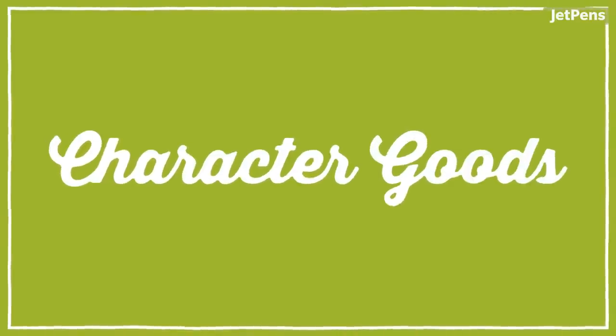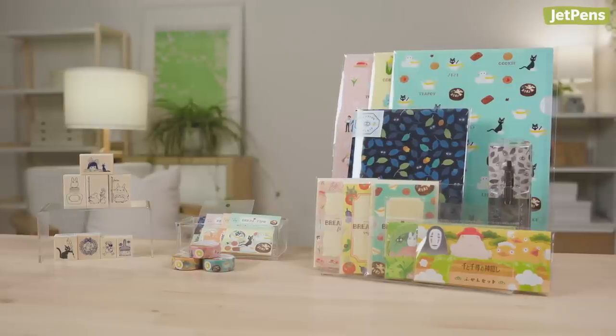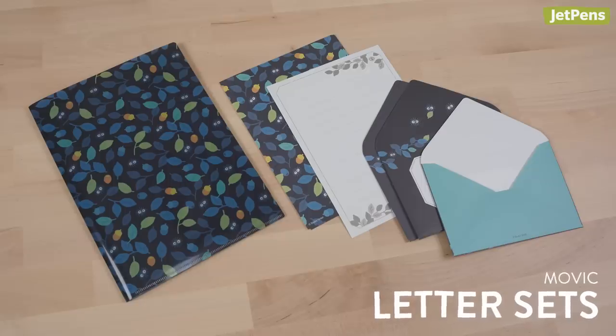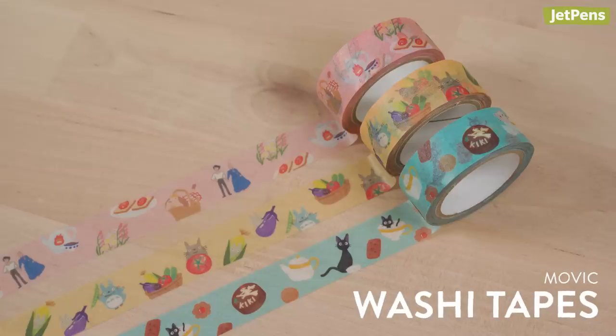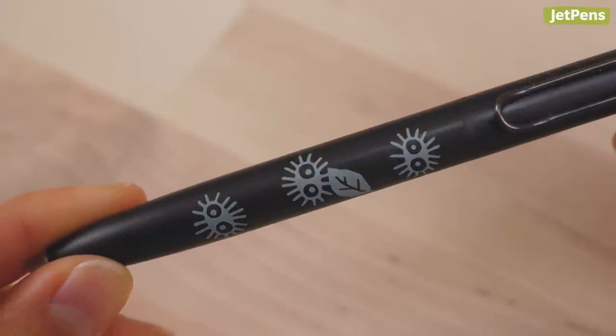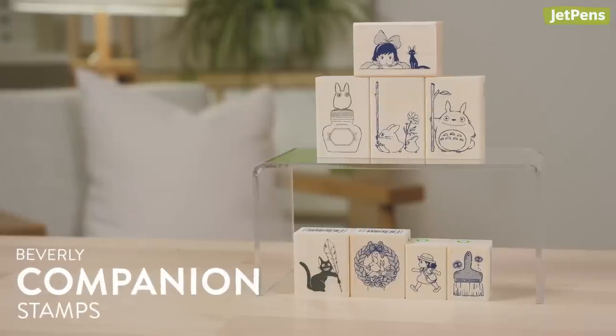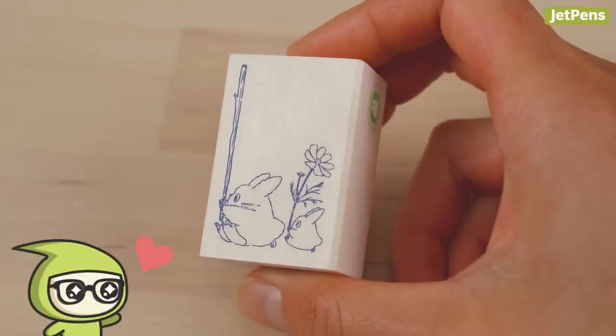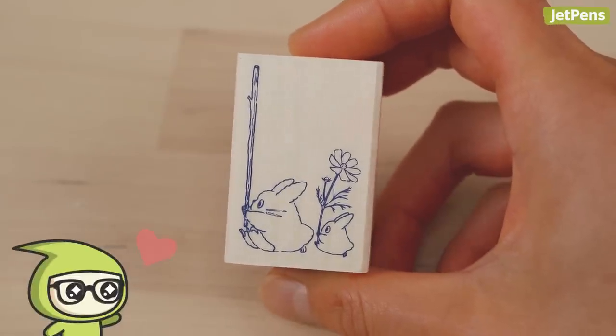Here's all the new Studio Jubilee stationery. We have Movic letter sets, folders, stickers, washi tapes, and even a Uniball 1F gel pen adorned with susuwatari — the soot sprites from Totoro and Spirited Away. Plus, we brought in Totoro and Kiki themed Beverly companion stamps. How adorable are these designs? This one where the mini Totoro is carrying the stick and flower makes my heart melt.